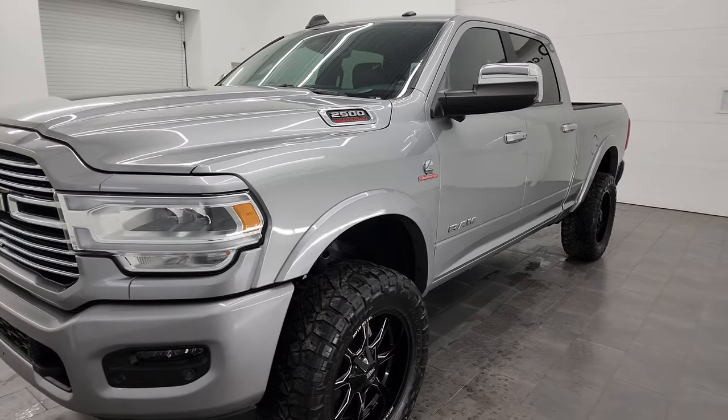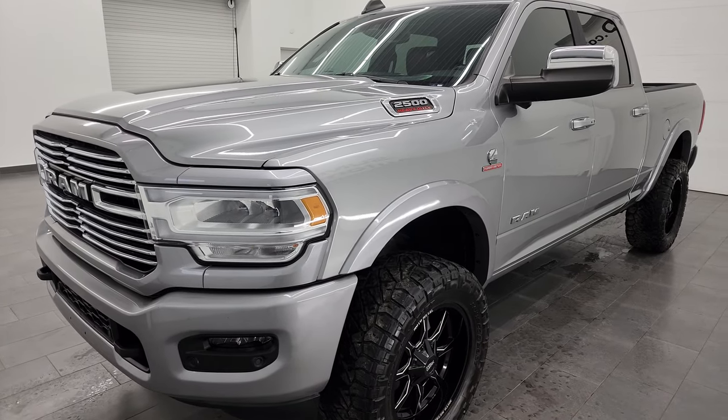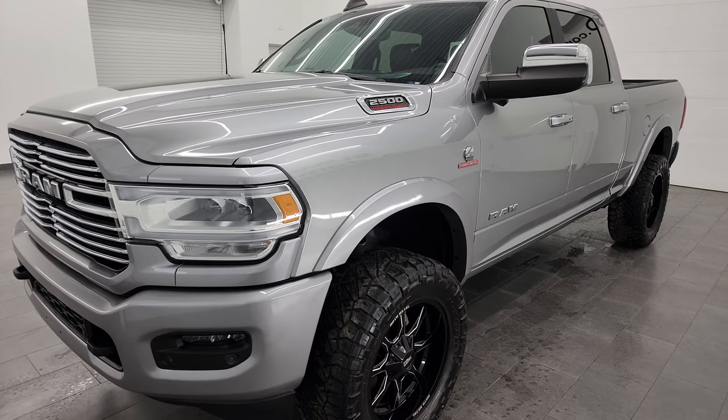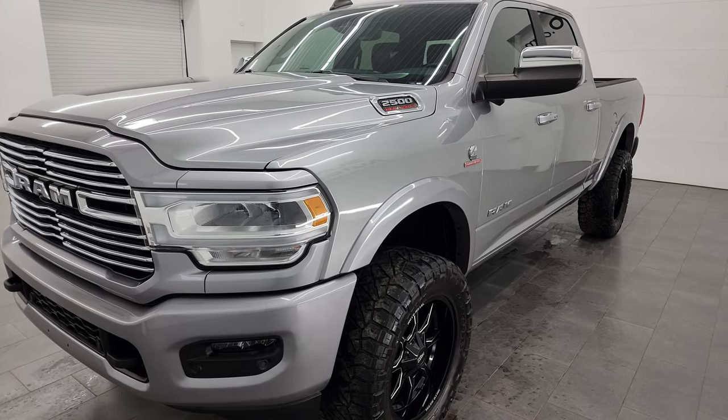It's paired up with the 6-speed 68RFE automatic transmission. This truck can tow up to 18,320 pounds and has a max payload of 2,226 pounds. I found those on Ram's Tow Guide website.